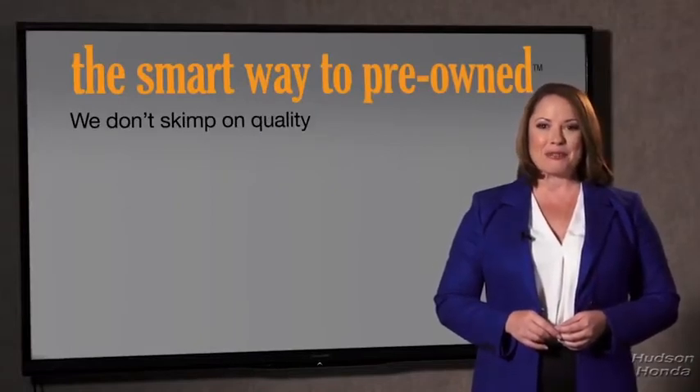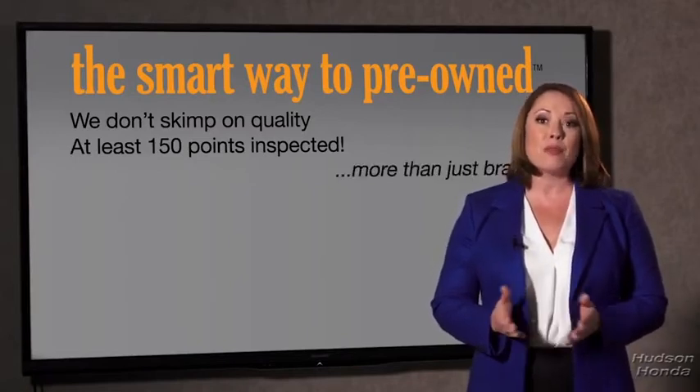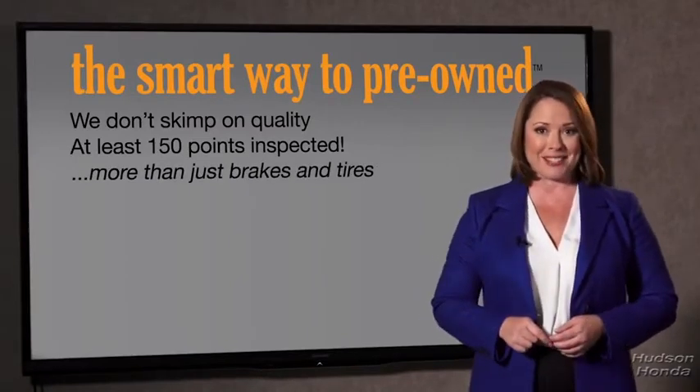All of our pre-owned vehicles go through at least a rigorous 150-point inspection, checking more than just brakes and tires. The best thing I like about the smart way to pre-own, besides the great price I got, is that I know I bought a good car.